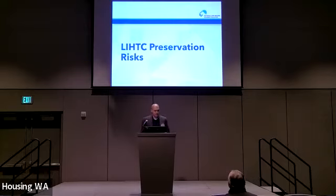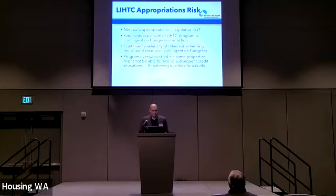Now turning to some very specific LIHTC preservation risks. There's legislative risk — technically not appropriations risk because there aren't appropriations for LIHTC — and this threat consists of the fact that extension or expansion of tax credit programs is contingent on congressional action, as is the continued availability of other important subsidies like project-based rental assistance or vouchers. Generally speaking, the tax credit program is already oversubscribed, so some properties are not going to be able to receive subsequent tax credit allocations unless Congress takes action to expand the program.